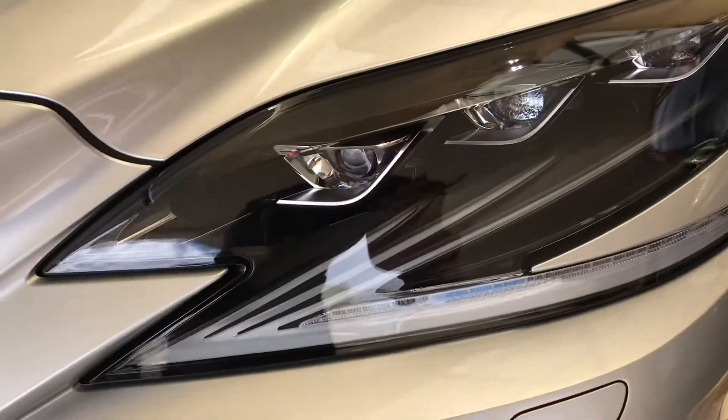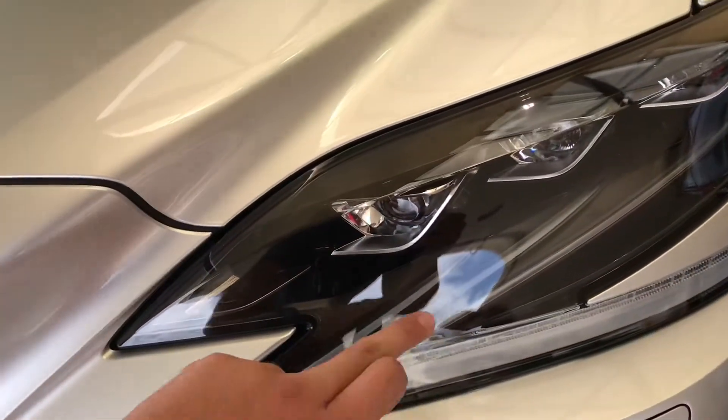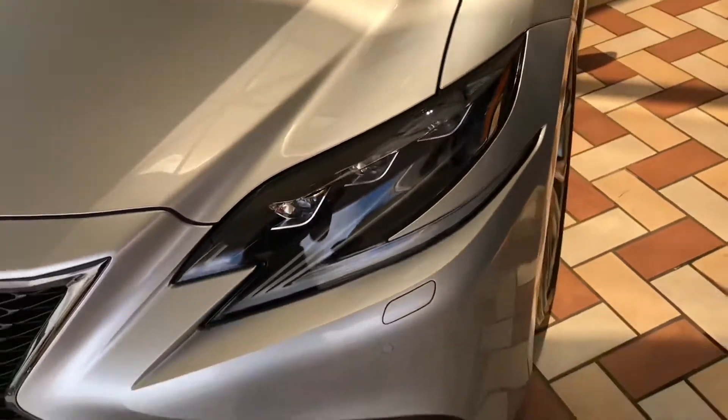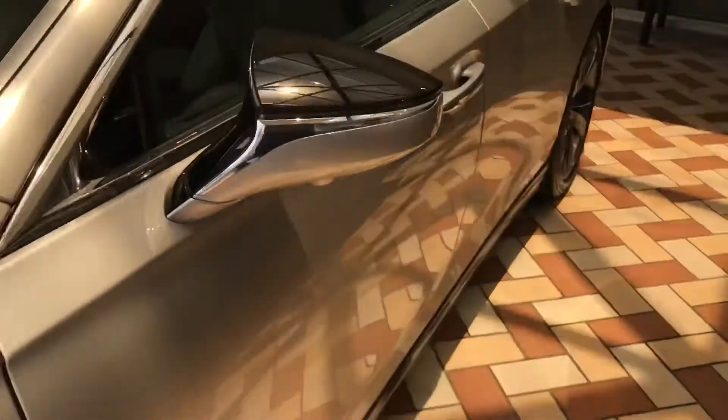Looking at the details of the headlights, I like how they have the little high beams right here — daytime running lights — and then they have the little headlights right here integrated. It's very cool, and it says Lexus right there.